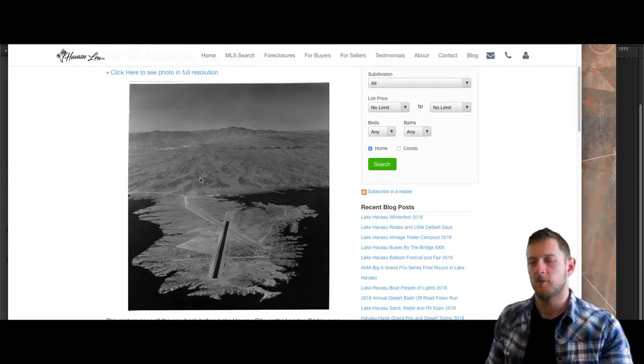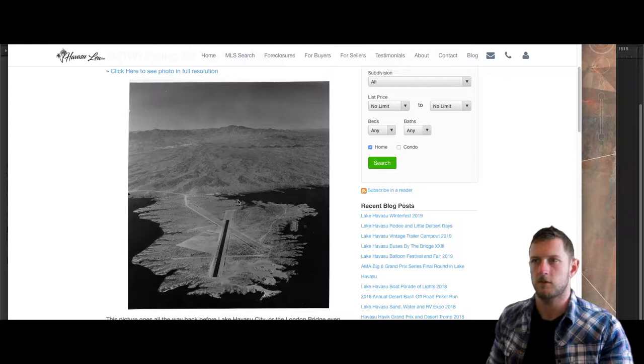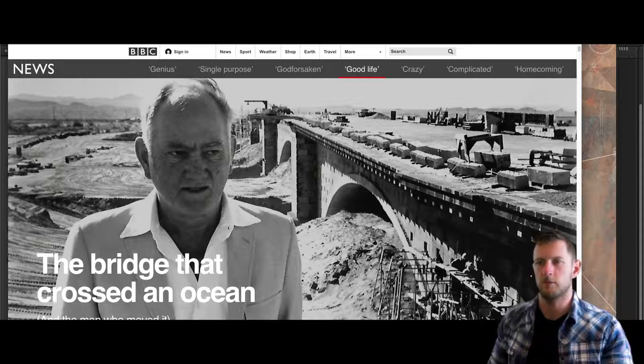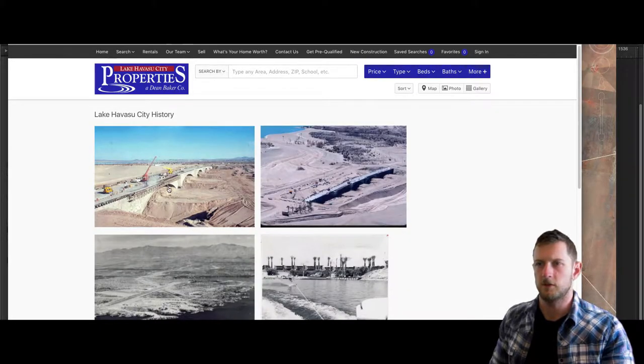Okay, this is kind of a maybe silly idea, but Lake Havasu in Arizona — on the California-Arizona border — yeah, the London Bridge. So the story is this dude bought the London Bridge from London, England, and he just wanted to slap it in the middle of the desert, just for the hell of it. So he did — he shipped it over and put it right here, and he built a canal right there to put it over because he didn't really have a place to put the bridge over.